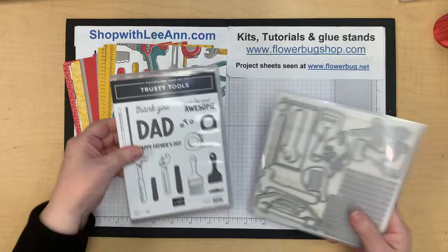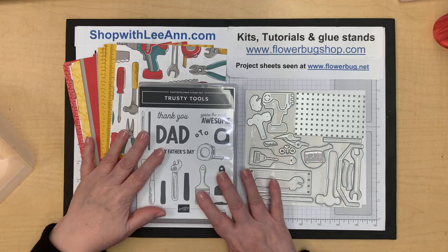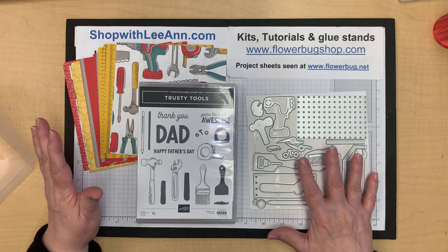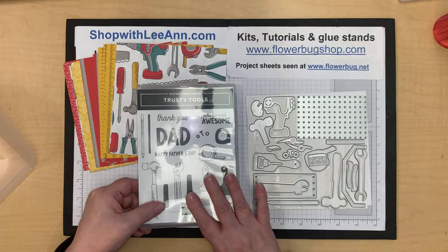We're playing with the Trusty Toolbox paper and the Trusty Tools bundle. If you have guys who fix things or are fixer-uppers, you can't not get this set — it's so inclusive with dies, greetings for dads, and so many elements. I love the dies.